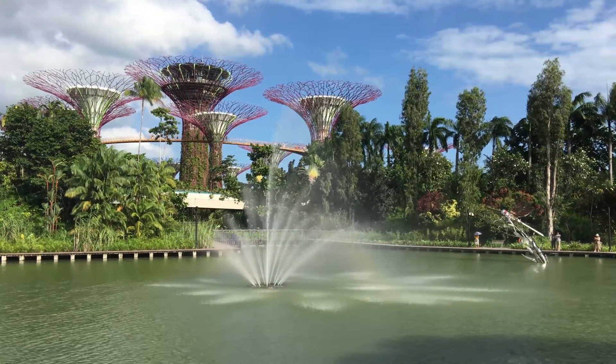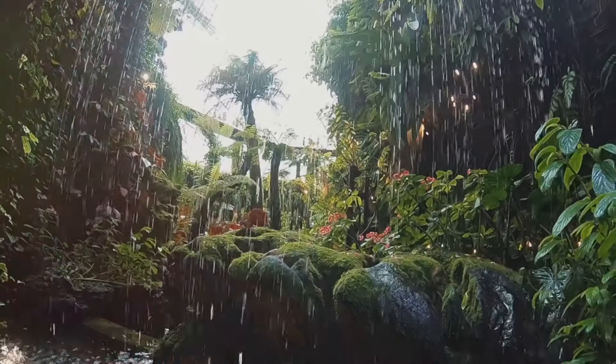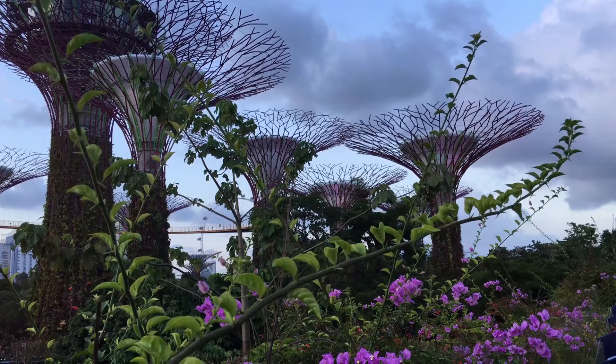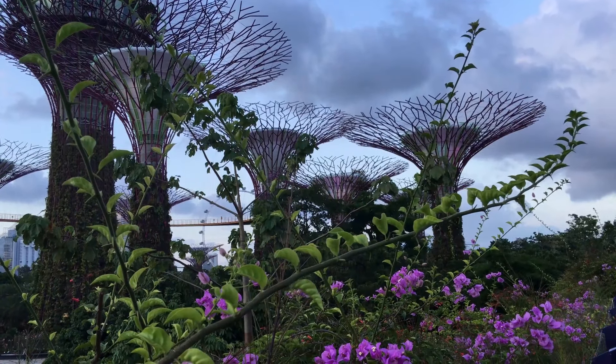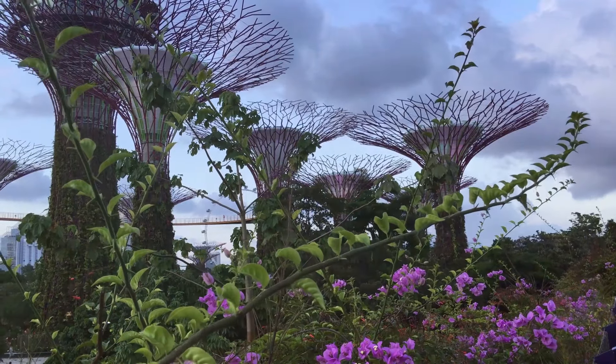From the verdant rainforest to the stunning National Orchid Garden, it's a celebration of biodiversity. As the sun dips below the horizon, the gardens transform. Day turns into night in a magical ballet of colors. The serene paths of the Botanic Gardens are bathed in a soft, warm glow, creating a picture-perfect setting for an evening stroll.